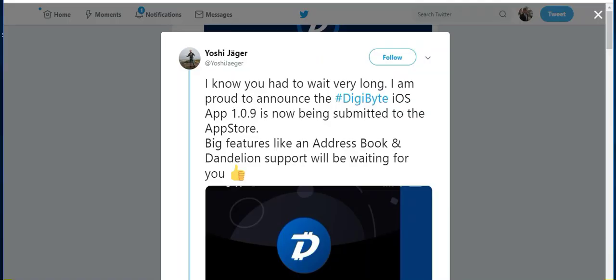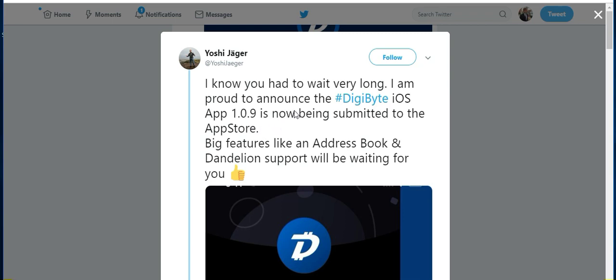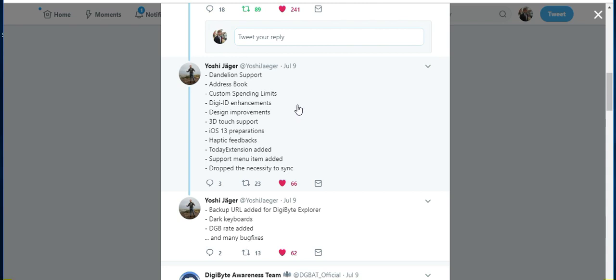One of the last things I wanted to talk about is a big update for the iOS mobile wallet for Digibyte. This is Yoshi — he tweeted it out yesterday saying 'Proud to announce the Digibyte iOS app version 1.0.9, now being submitted to the App Store.' Big features like an address book and dandelion support will be waiting for you. The full update list includes: dandelion support, address book, custom spending limits, DigiID enhancements, design improvements, 3D touch support, iOS 13 preparations, haptic feedback, today extension added, support menu items added, and the necessity to sync has been dropped.